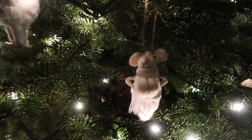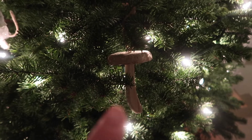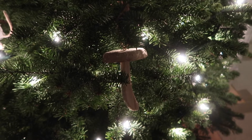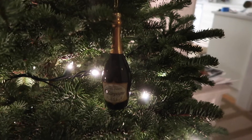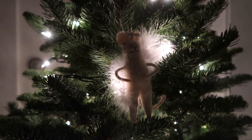A little mouse. I wanted to do different textures on the tree and I really loved the idea of having wooden ornaments, so I want to get more of these. But for now I have a wooden mushroom. Have to keep it classy and have a champagne bottle. And lastly, a little angelic mouse with a halo. So cute.